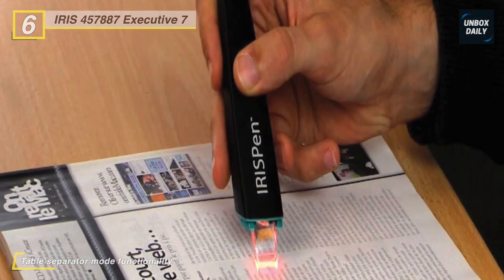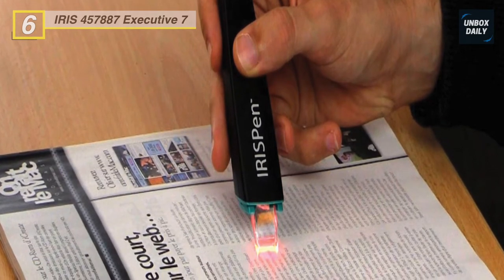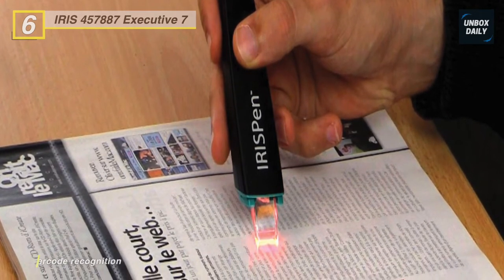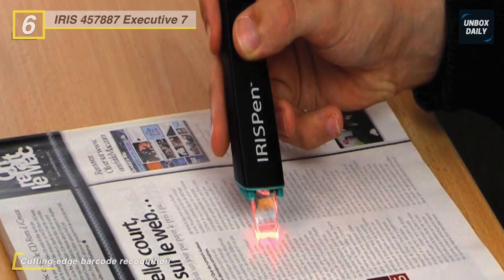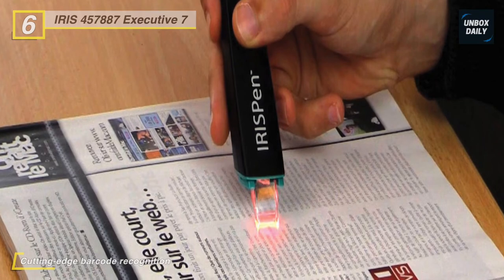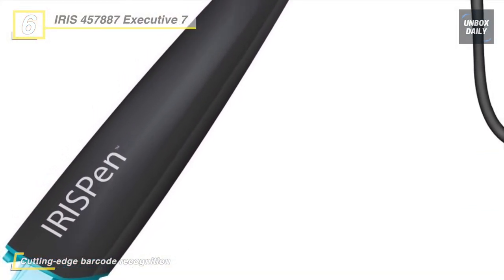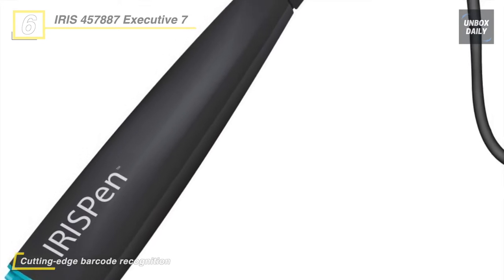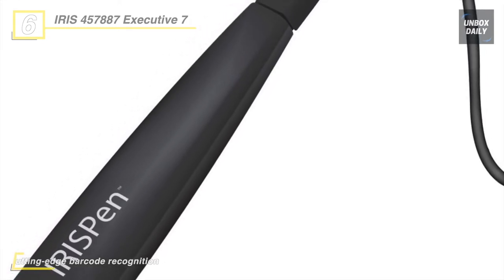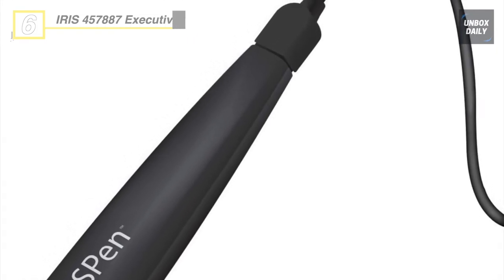Furthermore, to improve your productivity, the digital highlighter can be turned into a reliable and cost-effective barcode scanner. However, the unit is compatible with Windows-based machines only. It includes a 30-day trial of Iris Compressor Pro for converting images into standard searchable PDFs up to 10 times smaller than their original size.